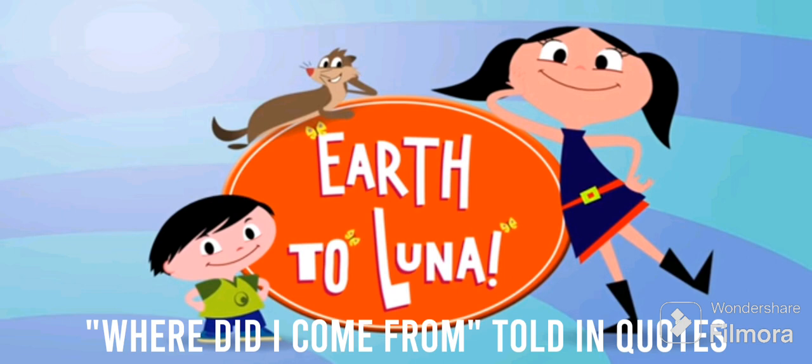Luna and Jupiter are sitting in front of their computer, editing their family album. They're looking at old pictures of them together when they were just babies and they can't help but feel nostalgic. Luna starts to wonder what life was like for their parents when they were young, and how different it was compared to now. With so many questions, she stares at the old pictures of her and her family as the episode ends.